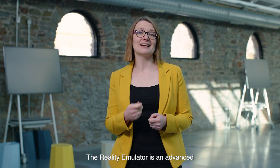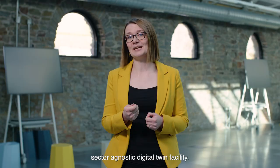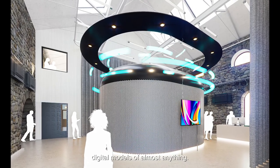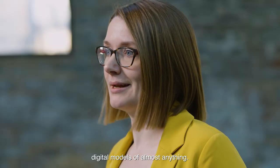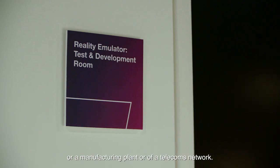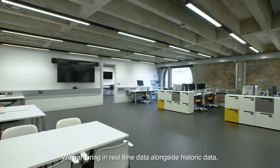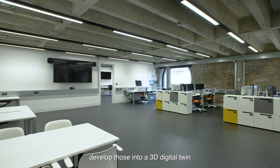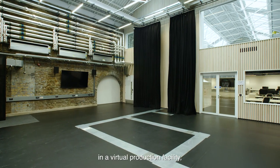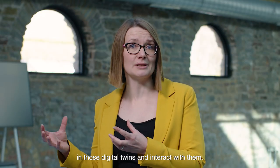The Reality Emulator is an advanced sector agnostic digital twin facility. It means that we can develop digital models of almost anything — whether that's a twin of a city, a manufacturing plant, or a telecoms network. We can bring in real-time data alongside historic data, develop those into a 3D digital twin in a virtual production facility, and actually become immersed in those digital twins and interact with them.